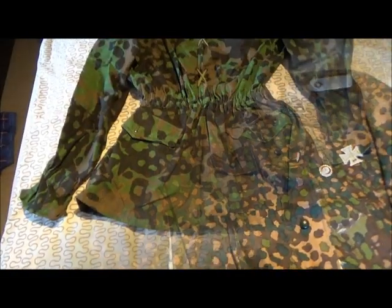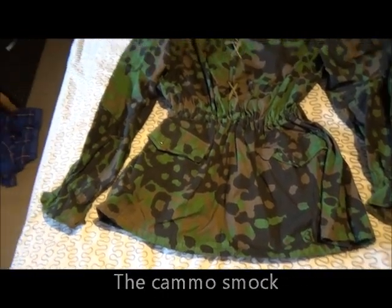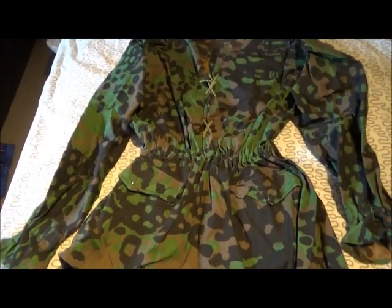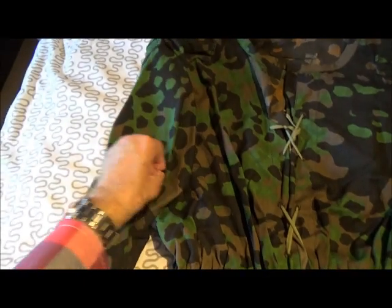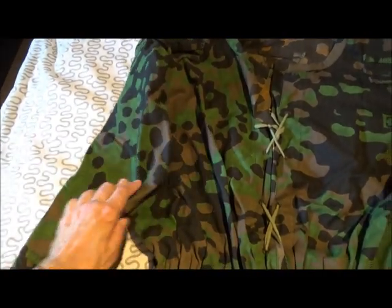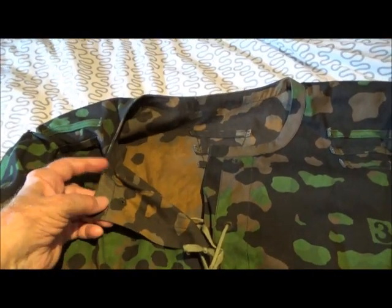Let me take out the next one. Here is the camo schmuck. It has two different colors. This outer layer, as it is now, is more green. And the inner layer, if you turn it around, is brown.